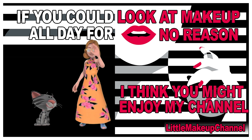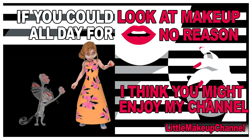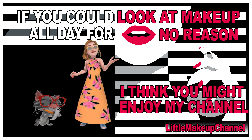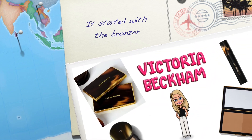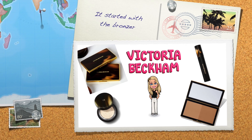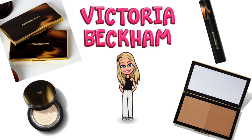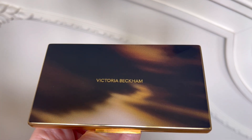Hi guys, welcome to my channel, it's Tracy. Today's video we're gonna be looking at some Victoria Beckham makeup. It's gonna be a short video because I don't have that much. I saw this brand online a lot and it never appealed to me — I never felt like I wanted to try it until the bronzer came out. I loved it so much that I had to try more from this brand. So I guess we'll start with the bronzer even though I've talked about it already.